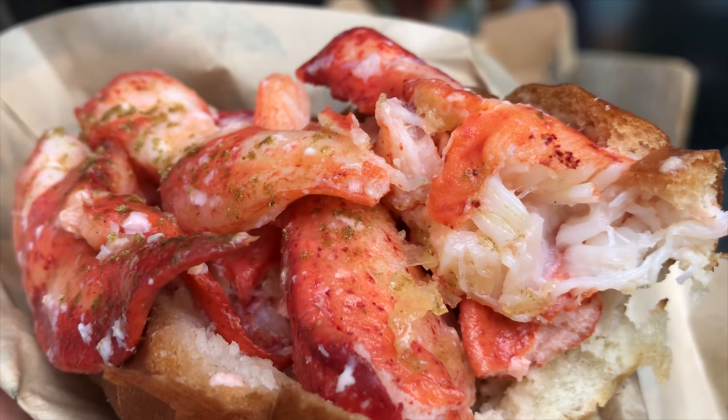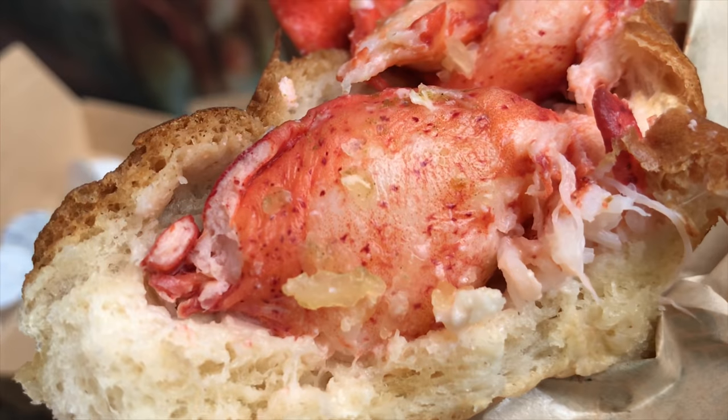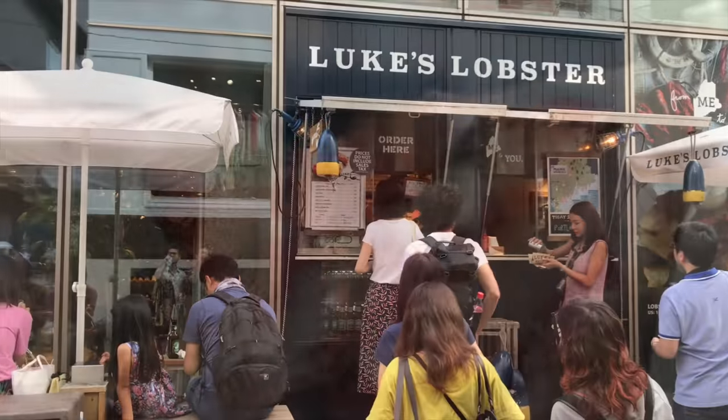Is it worth the 1580 yen for this lobster roll? I'm not too sure about that. It wasn't bad but it wasn't the greatest either, but you know, that's just me.